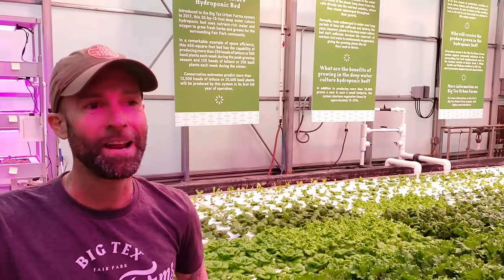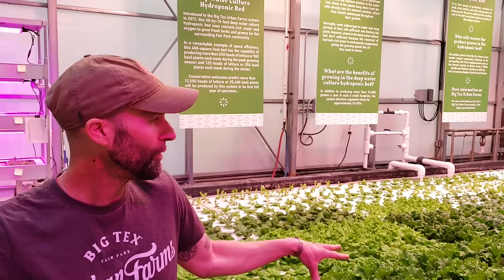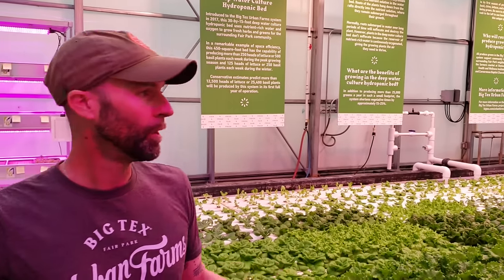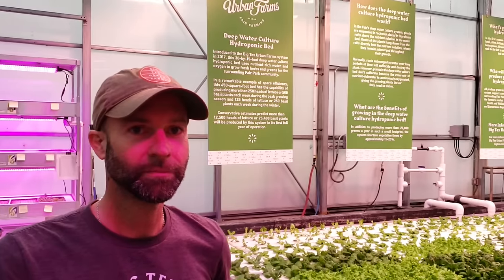Mireille is actually one of the more heat-tolerant lettuces, which matters because it still gets really hot in here during summer months — we trap a lot of heat with this vaulted ceiling. A lot of soil growers also grow Mireille outdoors as cut-and-come-again, whereas we grow everything indoors as whole heads.